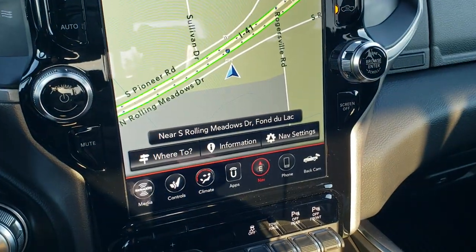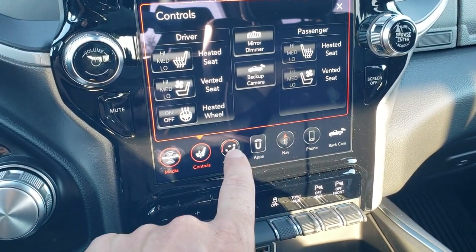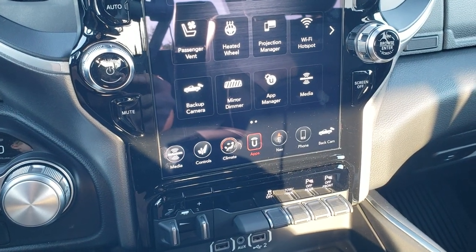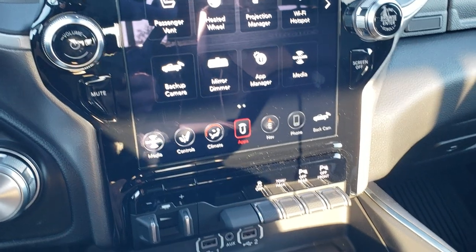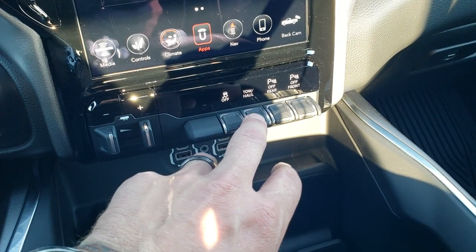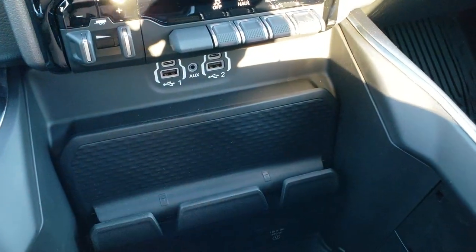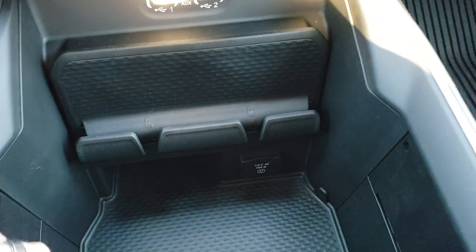You have your heated and cooled seat buttons, AM, FM, and SiriusXM radio capabilities, and climate controls on the screen. You've got all your apps including the projection manager and a bunch of cool stuff that goes with this radio. Factory brake controller, stability control, tow-haul, and front and rear parking sensors. You get two USB ports, two USB-C ports, and an AUX jack, plus a cell phone holder and a 115 volt 400 watt plug-in.